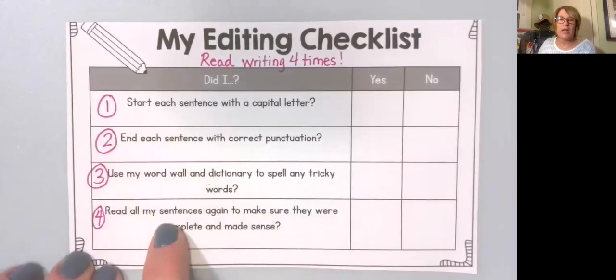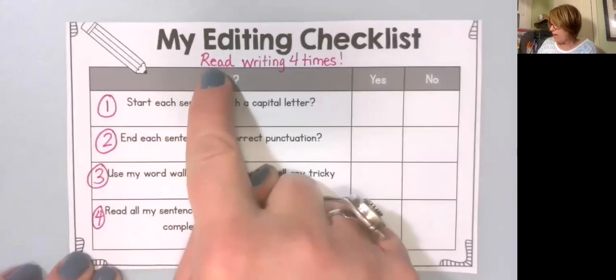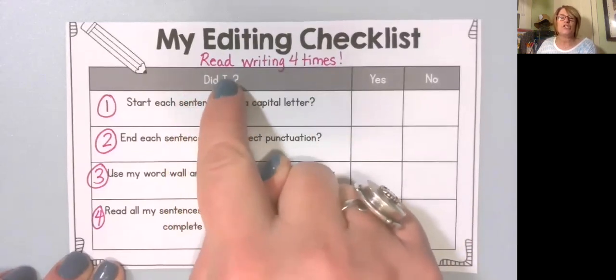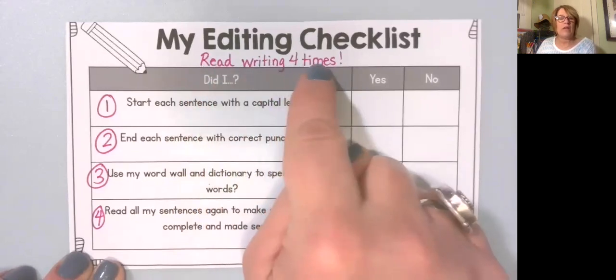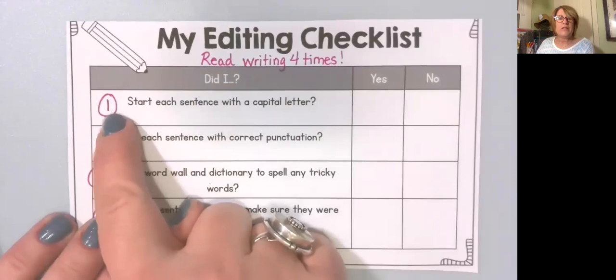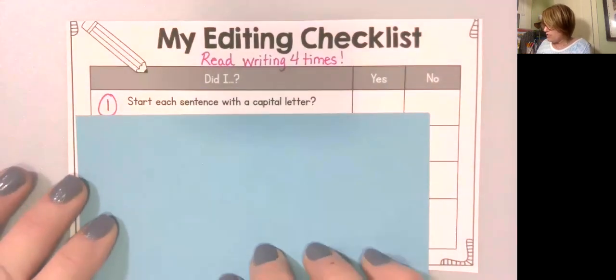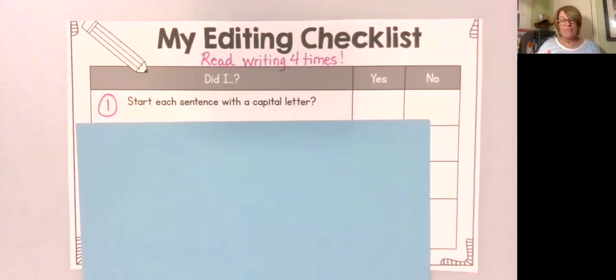There are four different things we're going to be checking in our writing. And to do that, we're going to read our writing four times — because good writers check it over and over. Each of these points is something we are going to check. The first thing we need to do is put me on pause, because you need to get your writing — your personal narrative that you've worked so hard on — and a pencil. Put me on pause and I will wait for you. Welcome back. Now we're ready.